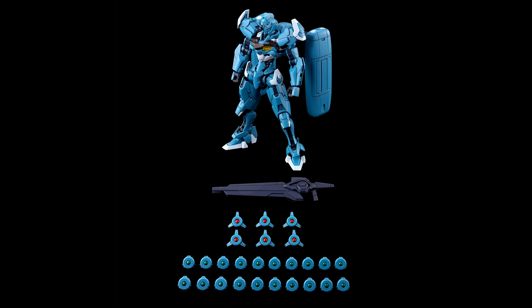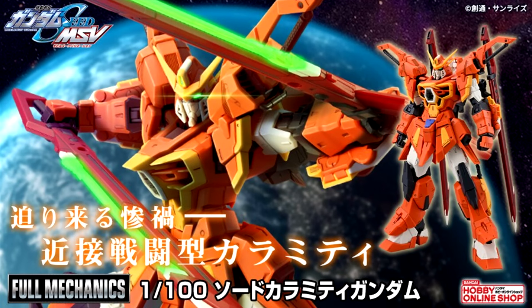Something tells me that this set is going to be pretty hard, slash expensive, to get your hands on. But if you thought you had to wait a long time for a model kit of the Lefrith pre-production type, let me introduce you to our third Gunpla announcement of this week: the Full Mechanic Sword Calamity Gundam.